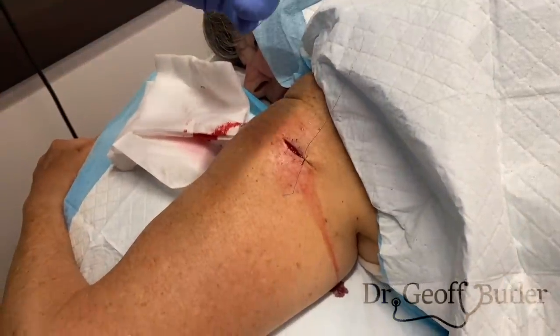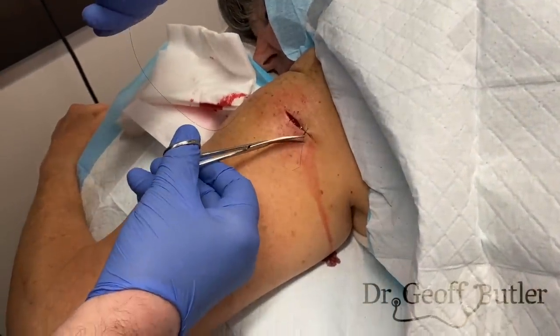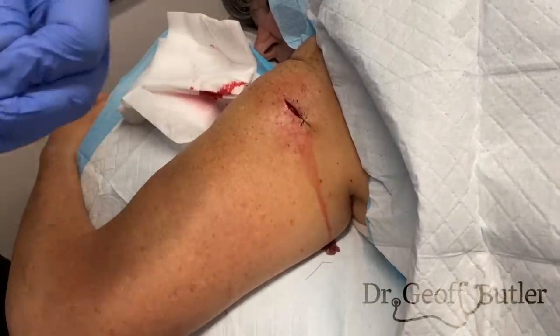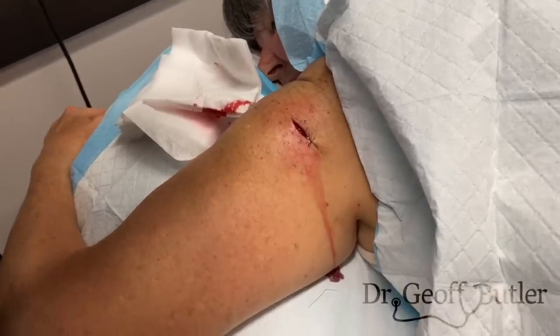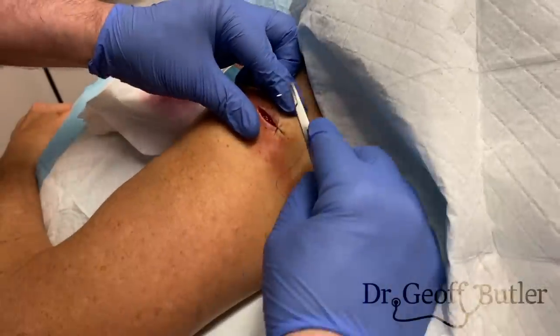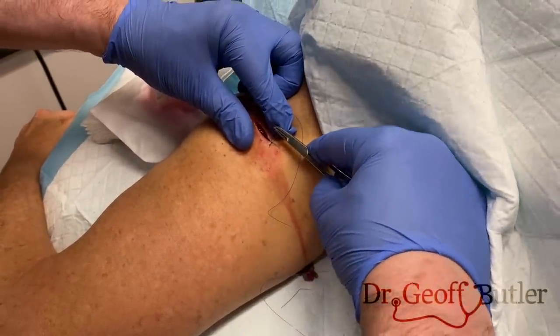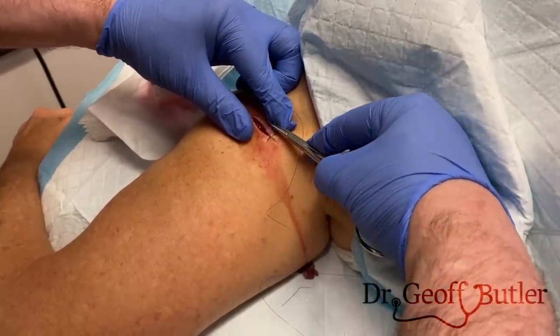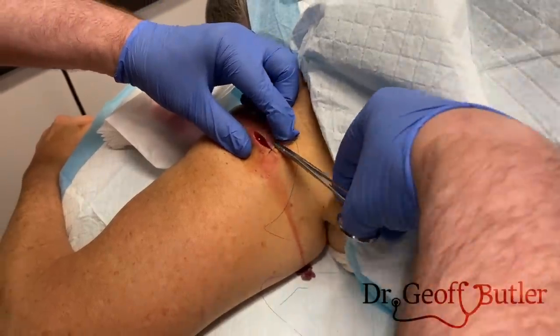I'll slow the next one down so you can get a better feel for what we're doing. Ideal distance between stitches — they'll talk about 0.7 centimeters for most lesions, and that will shorten up for the face. This one I'm going to be putting them in tighter because we've already had this open up once and we don't want it to open up a second time.